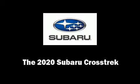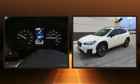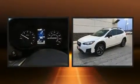Discerning drivers will appreciate the 2020 Subaru XV Crosstrek. Under the hood, you'll find a four-cylinder engine with more than 150 horsepower.